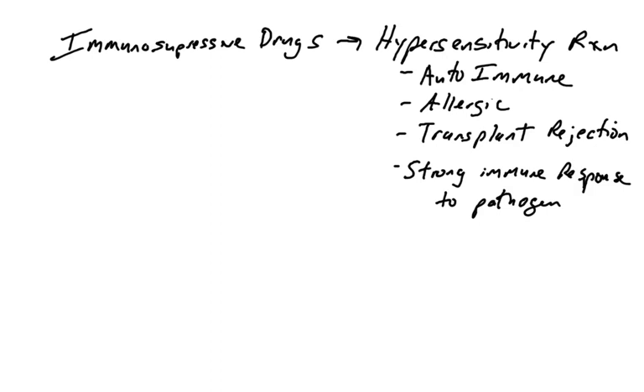Transplant rejection is another case. If the immune system is attacking a donated kidney, we might want to suppress the immune system so it stops attacking that donated organ. Finally, sometimes during a natural pathogenic infection, the immune system in its goal of ridding the body of the pathogen starts damaging the body — there's a lot of collateral damage — and sometimes we want to suppress it to protect the host.